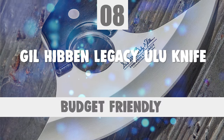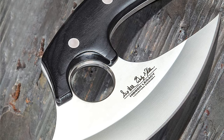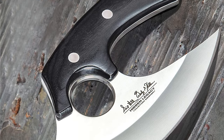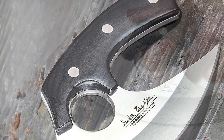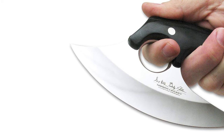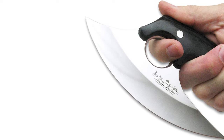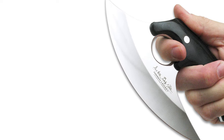Number 8: Gil Hibbon Legacy Ulu Knife. From Knife Master Gil Hibbon comes yet another legend in functional, beautiful cutlery. The Hibbon Legacy Ulu Knife is a sleek, modern reimagining of the traditional Ulu knife in use since ancient times. As attractive and visually pleasing as the Hibbon Legacy Ulu Knife is...